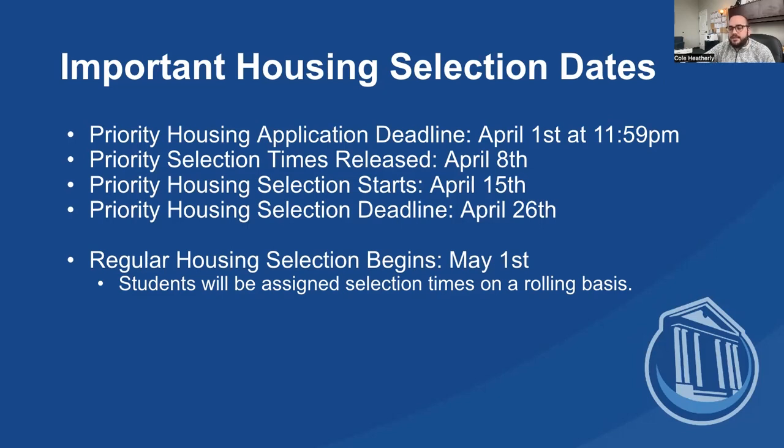After priority housing selection is over, our normal new student housing selection process will begin. On a rolling basis, about every two weeks, we'll process applications and assign them their selection time. You can go in and pick your room whenever your assigned time is.